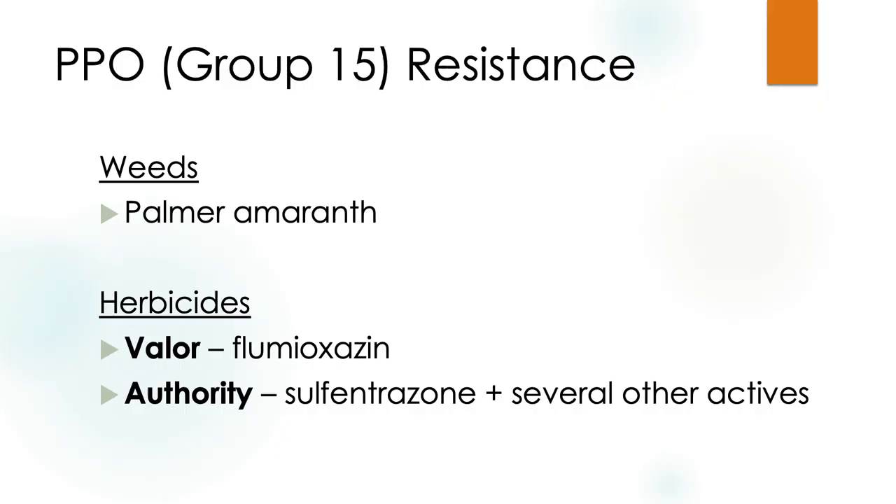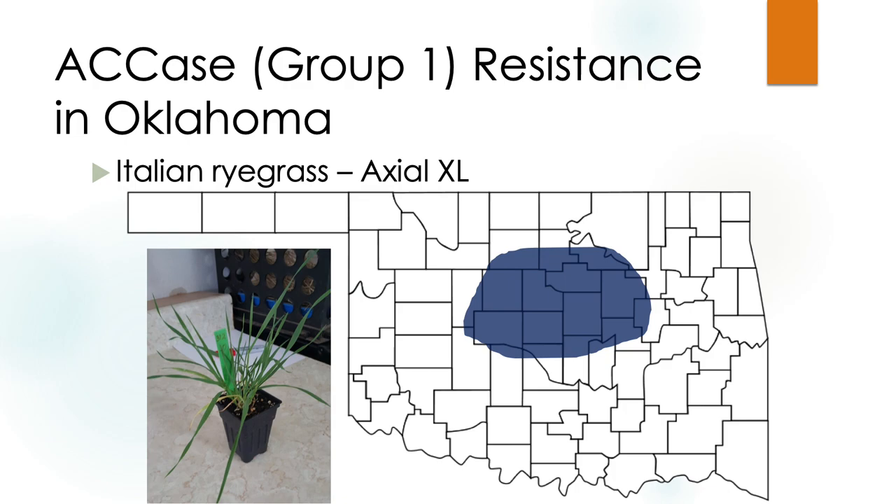PPO resistance — products like valor and authority — I don't work in summer crops, but I asked for resistance updates from our row crop weed scientists. Again, good old palmer amaranth is showing PPO resistance. I work mostly in winter crops and wheat, and a plant I spend a lot of time on — especially for those of you grazing — is Italian ryegrass.